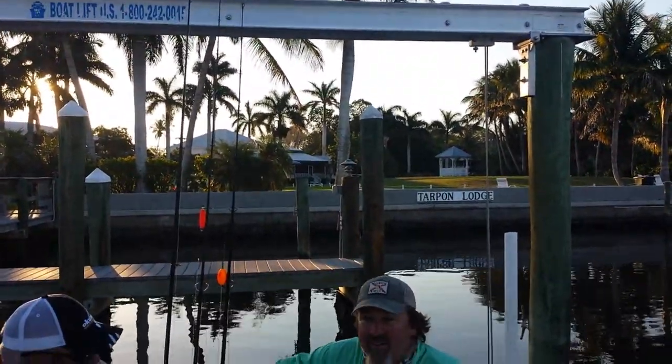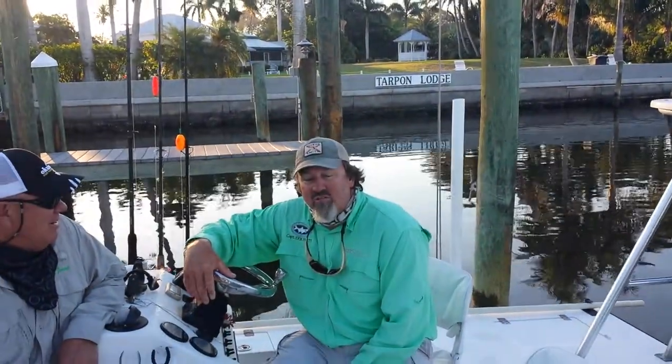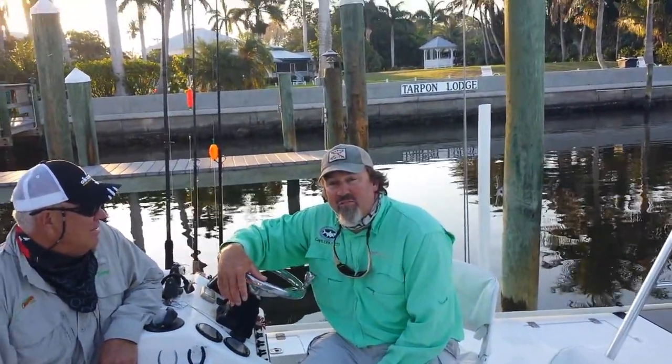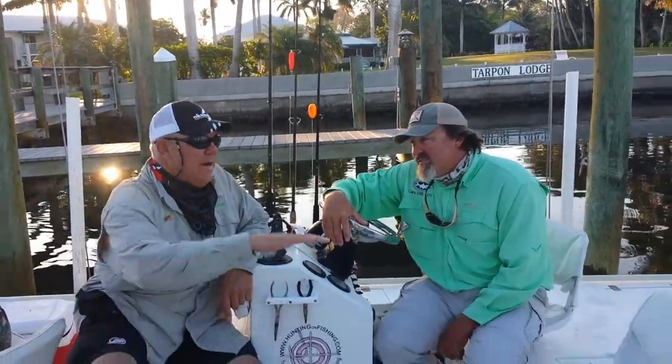And Eric, how long have you been chasing fish down here? About 20 years here in Southwest Florida. Born and raised here, I've been doing it all my life. So for a person coming down here, Eric, what are their options for fish?